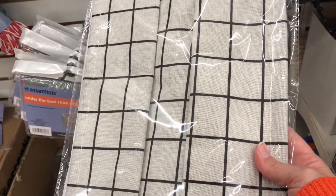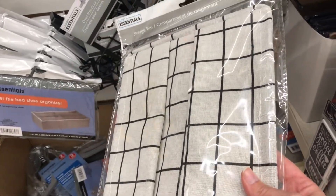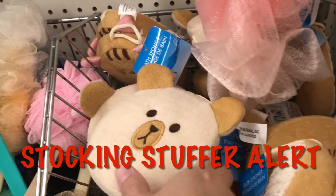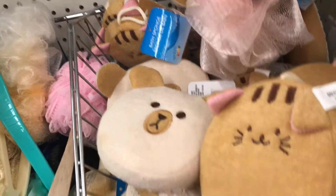The Closet Essentials collapsible storage bins are back in stock. These storage bins are so high-end looking - I have six of them lining the top of our closet where we store our sweaters. Stocking stuffer alert: Dollar Tree also has these adorable bath sponges by April Bath and Shower, perfect for the kiddos' stockings.